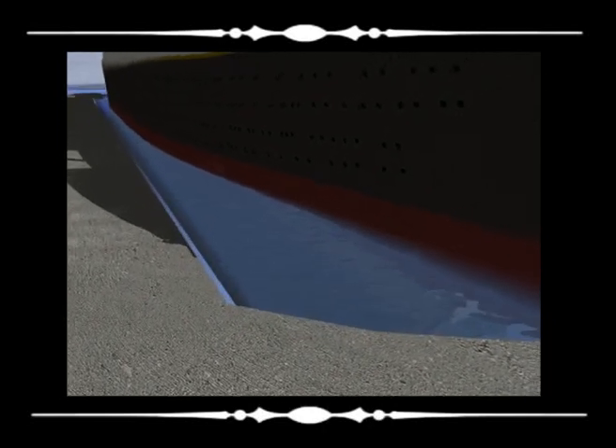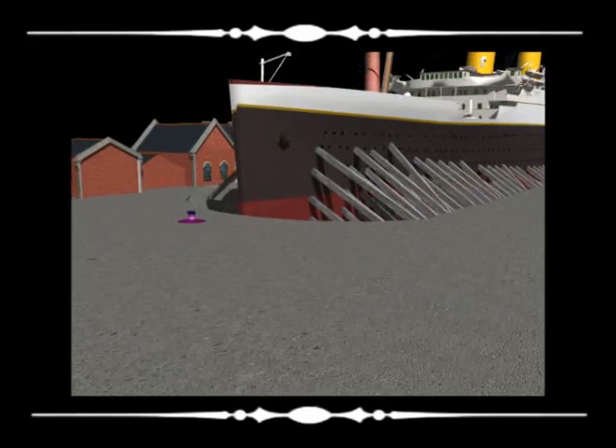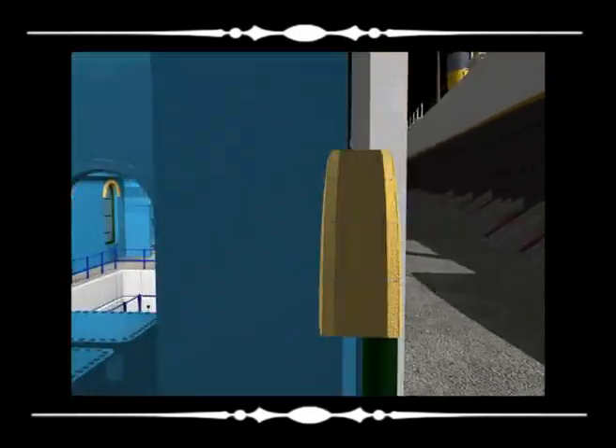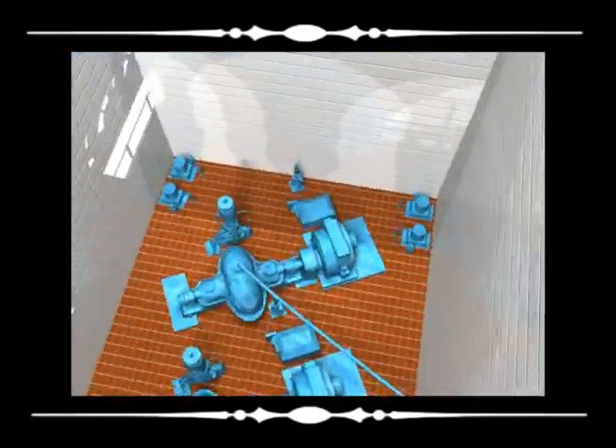For the next nine and a half hours the water was slowly pumped from the dock allowing the Olympic to settle on keel blocks and to be stabilized using shoring fitted between her hull and the dock walls. By 9pm on April 1st 1911 the dock was completely dry and ready for finishing work on the Olympic to commence. Watch closely as we enter the pump house and see the great Victorian and Edwardian engineering that allowed the largest dock in the world to be completely emptied on its first usage in less than 10 hours.